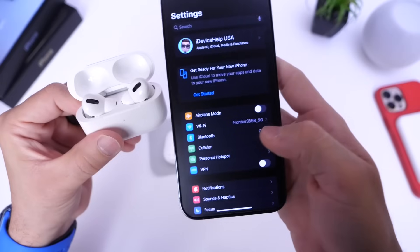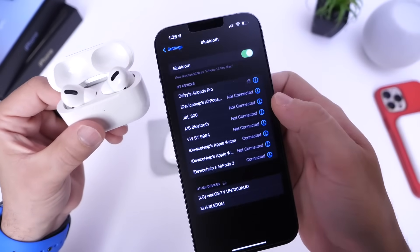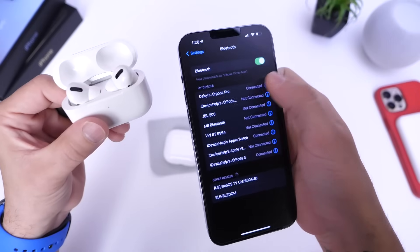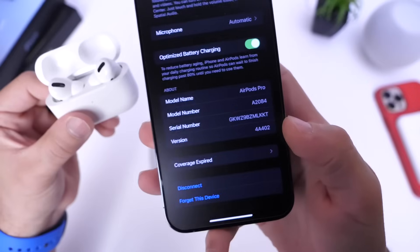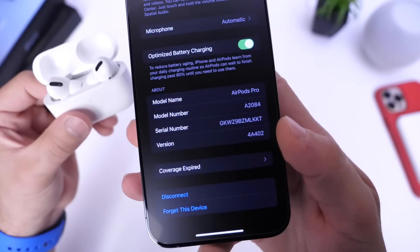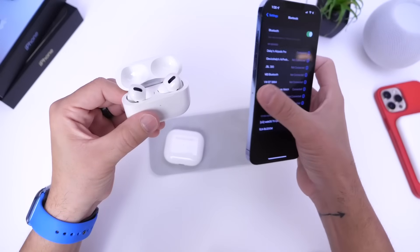Once your AirPods are paired to the iPhone, go into Bluetooth, find the AirPods Pro, make sure you're connected, then tap the 'i' next to the name. Scroll all the way to the bottom and you'll find the version number. If it reads 4A402, you're on the latest firmware.